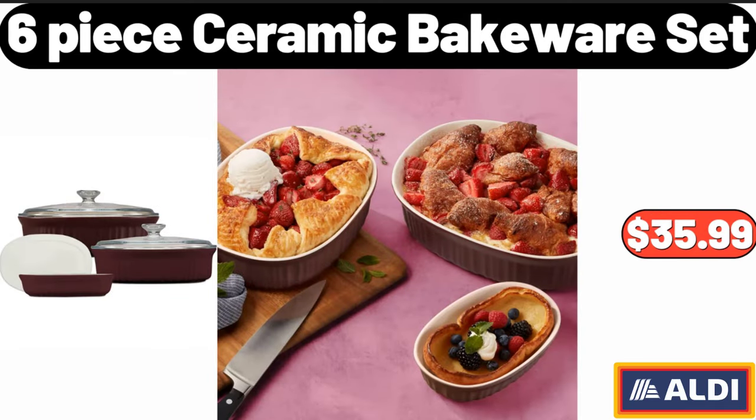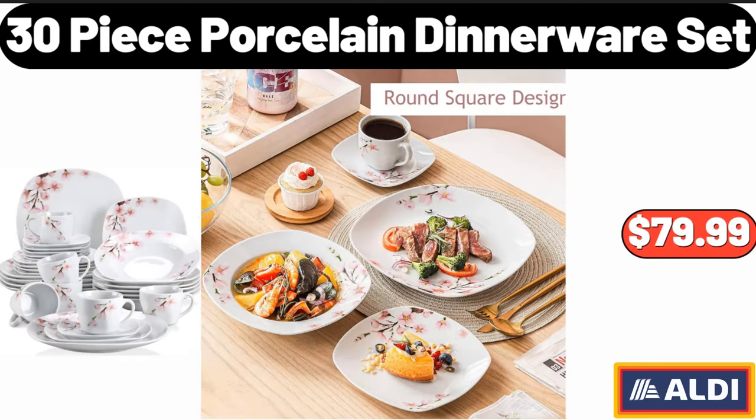6 Piece Ceramic Bakeware Set, $35.99. 30 Piece Porcelain Dinnerware Set, $79.99.